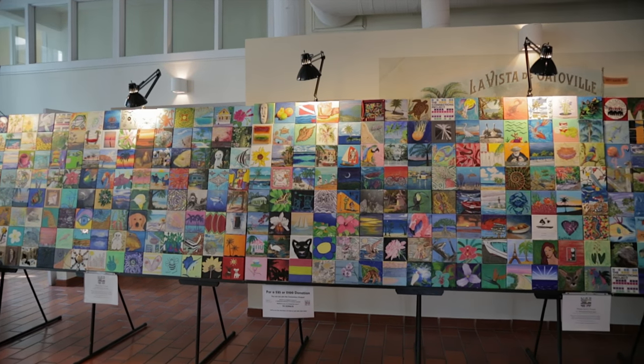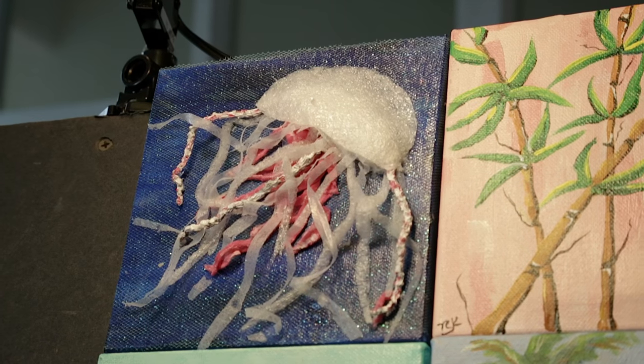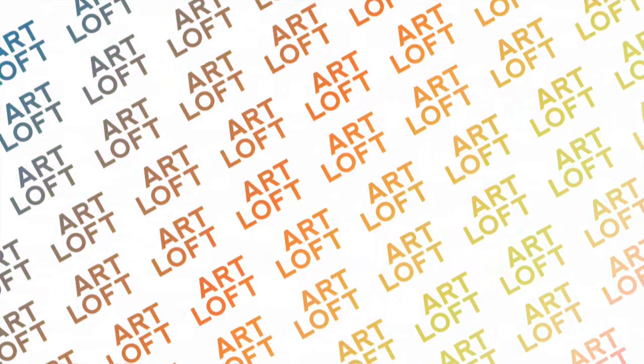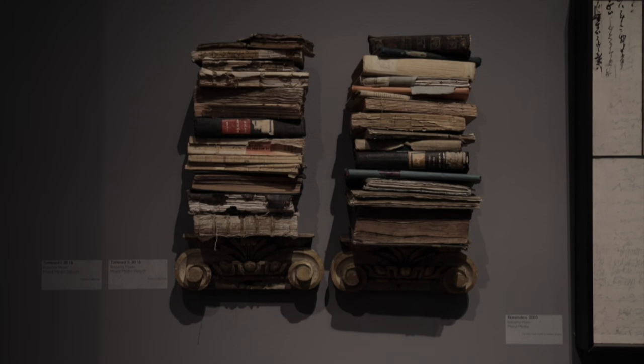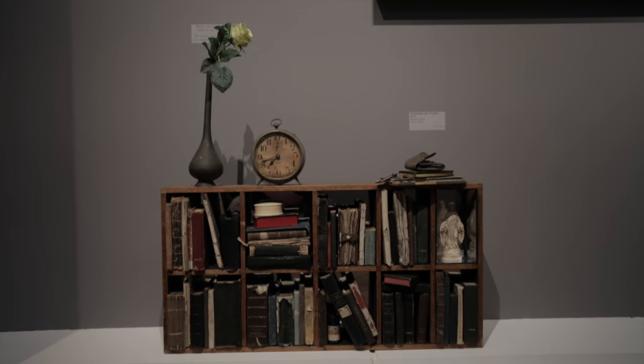We give out 400 canvases in November and December. They're blank canvases and we give them to artists and aspiring artists of all levels. Roberta Marks, a retrospective. She's worked in many different mediums including pottery, paintings, mixed media and construction, so this exhibit really brings together a lot of elements that she's worked in.